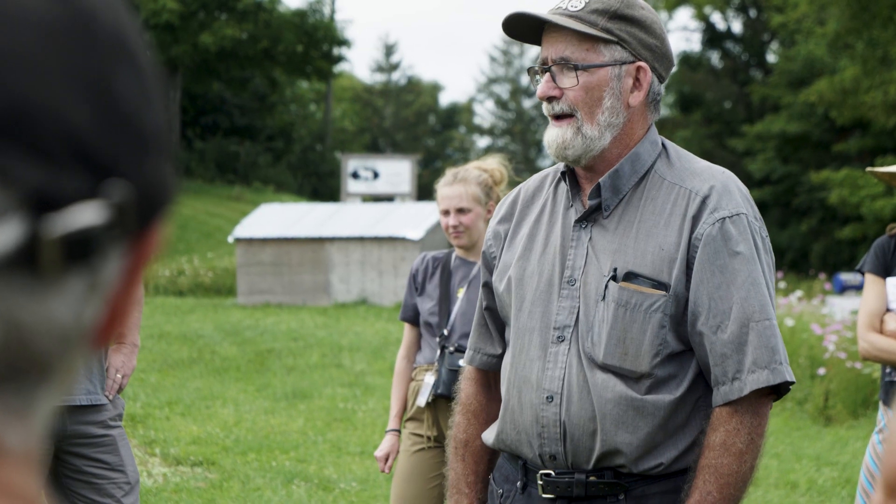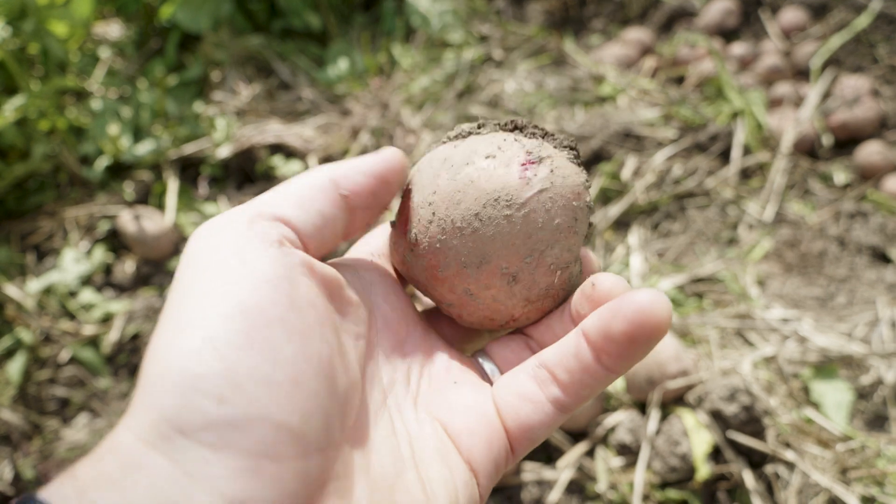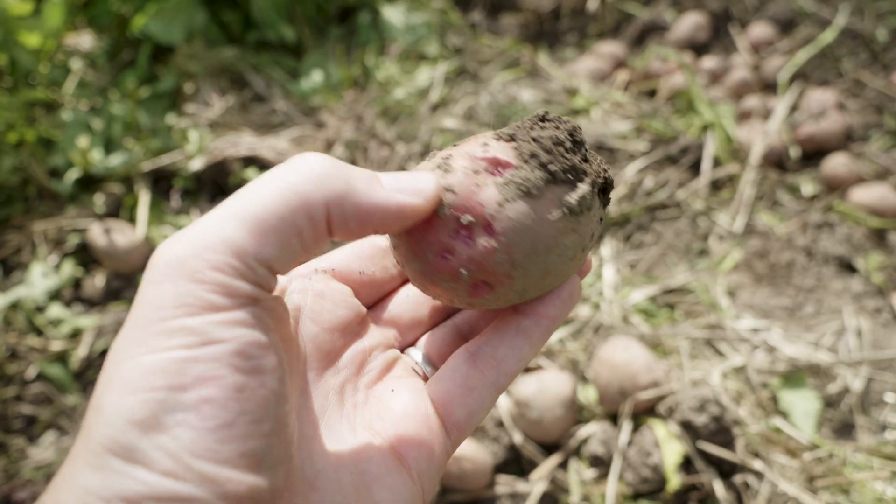Our investigation was focused on horticulture crops and particularly developing no-till strategies for vegetable crops. 2021 was a large survey of different techniques and different crops, and then in 2022 we narrowed it down to potatoes and garlic, which we had two promising techniques for.